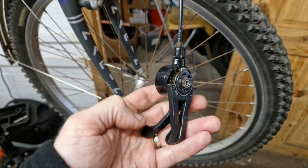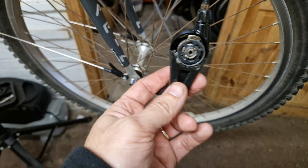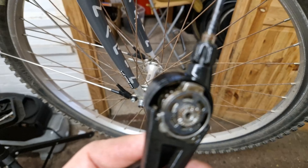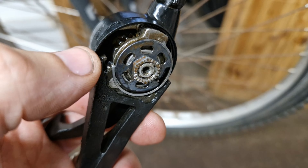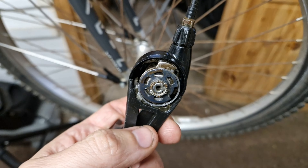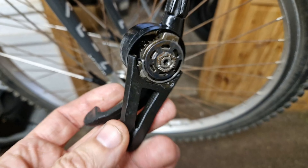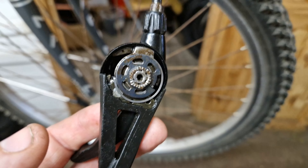I've tried to service the shifter but unfortunately one of the return springs has failed. I'm going to get in as close as I can so you can see it — there's a little hammer just in there where my thumb is, and there should be a spring for it, but that's broken and flown off somewhere. So I can't fix this.